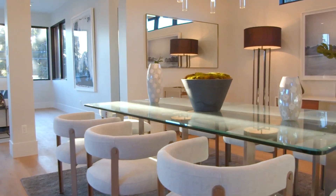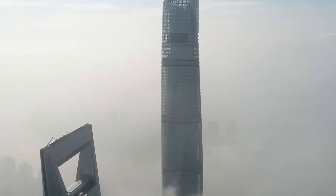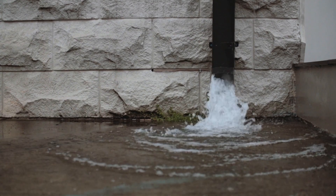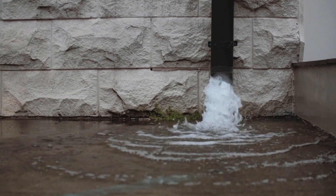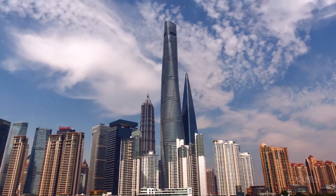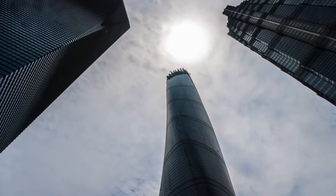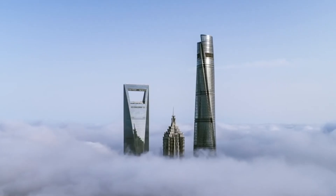And last but not least, we can't forget the infamous 'Tofu Building' nickname. The Shanghai Tower had some water leakage issues that didn't sit well with the public, earning a reputation as a 'Tofu building' due to its perceived weakness — which isn't the kind of fame any structure dreams of. But every star has its rough patches.